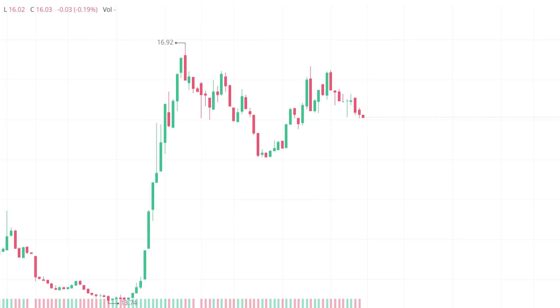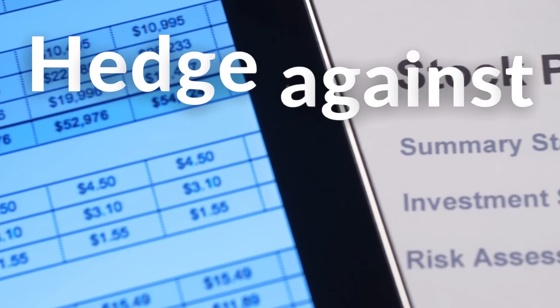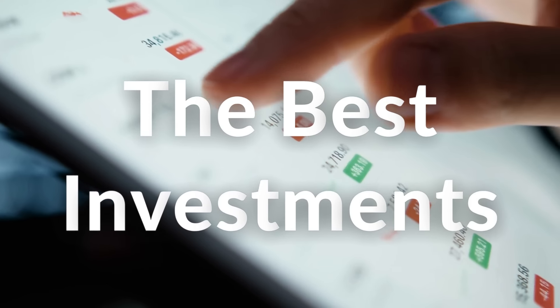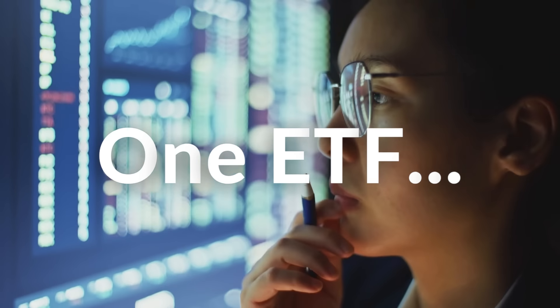Volatility is starting to pick up rapidly, and there is a chance that it can get even worse. So right now, it's extremely important for investors to understand how to hedge against this volatility. And more importantly, figure out which investments can protect their portfolio against severe downside risk. And there's one ETF in particular that has truly amazed me and is in my opinion one of the best for this situation.